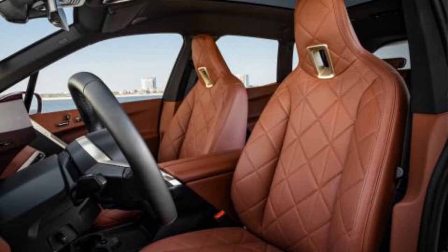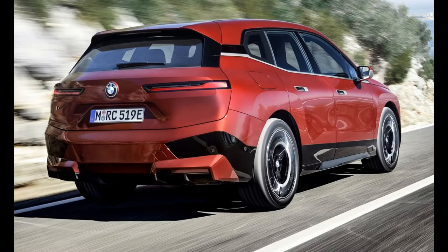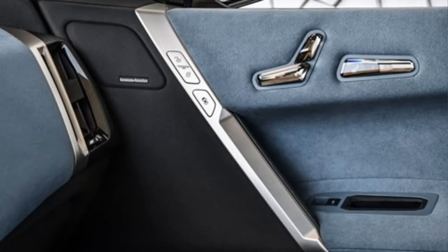The new iX is based on a completely new platform, developed exclusively for electric vehicles, although a modified platform for existing cars was originally planned. Great attention is paid to aerodynamics through the design and shaping of the front bumper and the BMW grille at the front, achieving a low coefficient of air resistance.